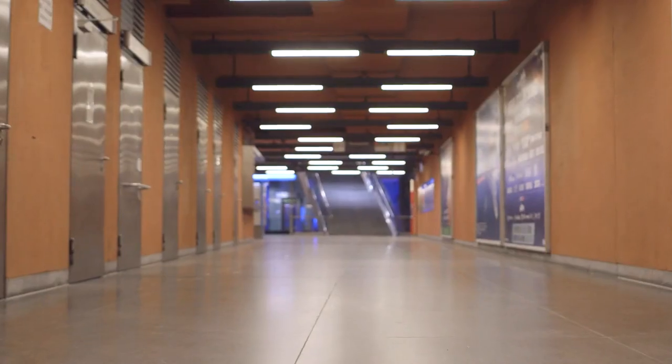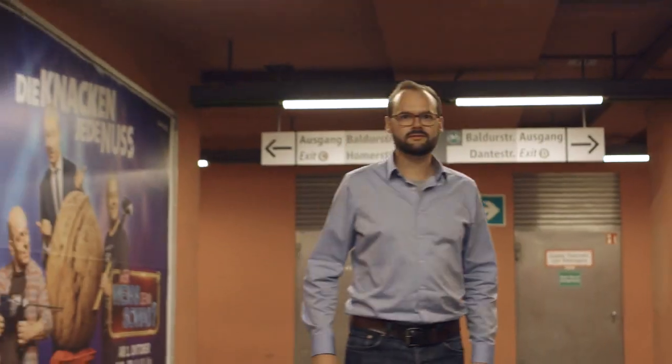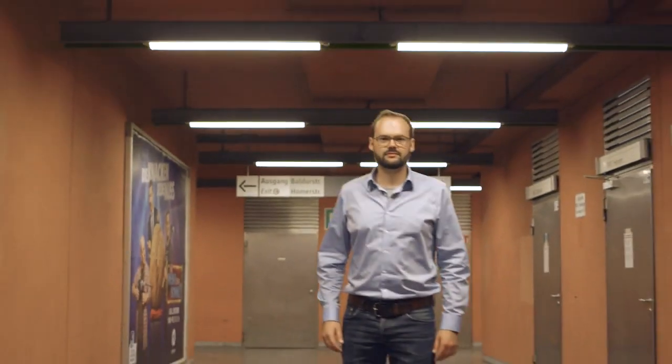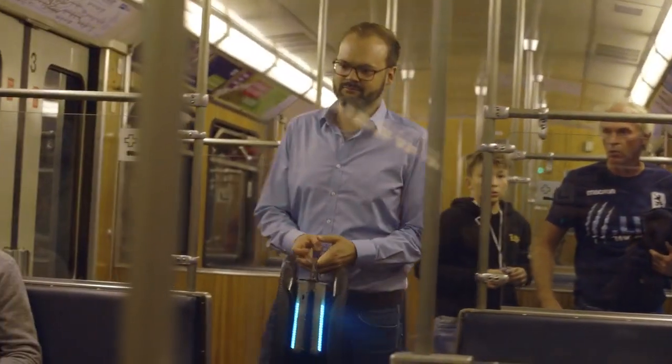Self-balancing vehicles totally make sense. They are very easy to learn — you just stand on and most people need only two to five minutes to learn how to ride. And if you suddenly find yourself in front of some stairs, simply pick it up and carry it. Since it's so compact, you can take it on a train.